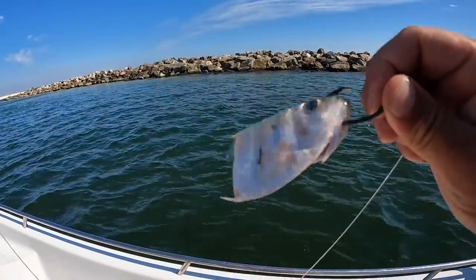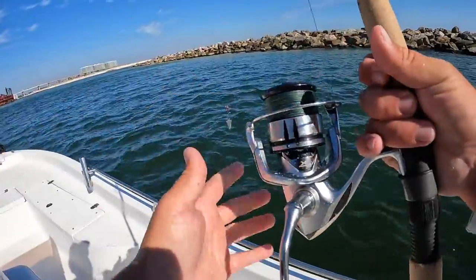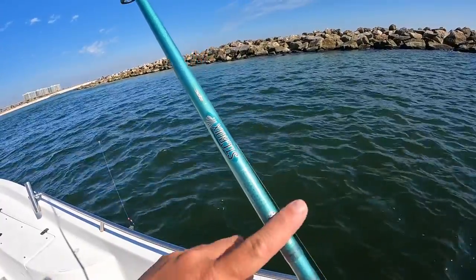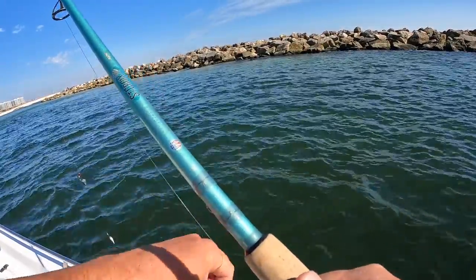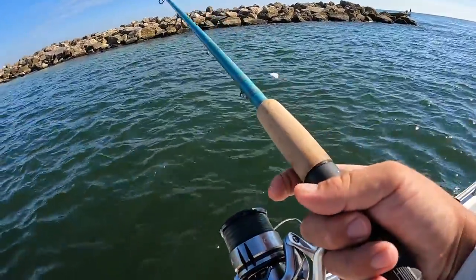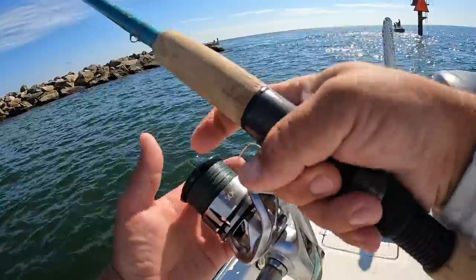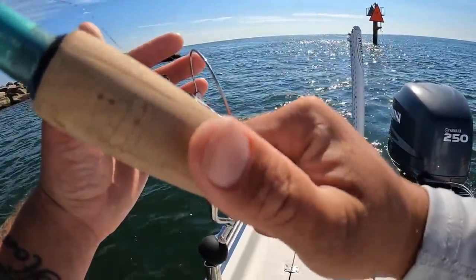I use a 7/0 circle hook, hooking it right through the head just like that, to see if it can pick up a nice redfish over here on the end of these jetties. I'm throwing this on a 5000 Shimano Stradic with 40-pound braid and a seven-and-a-half foot heavy power St. Croix rod — a rod that can handle most large fish out here. Let's toss this behind us with the falling tide and see if we can pull up a big redfish.